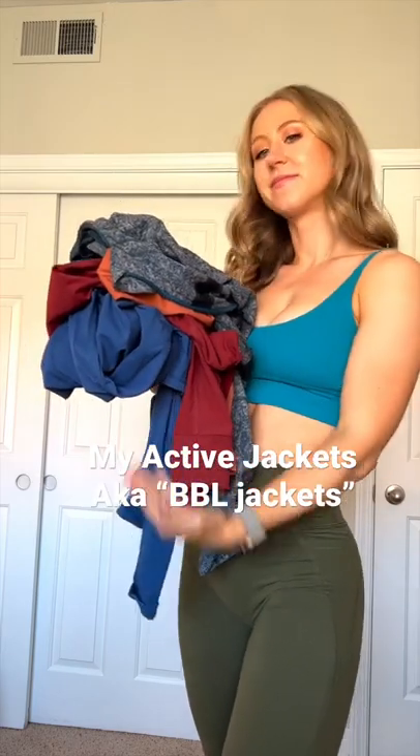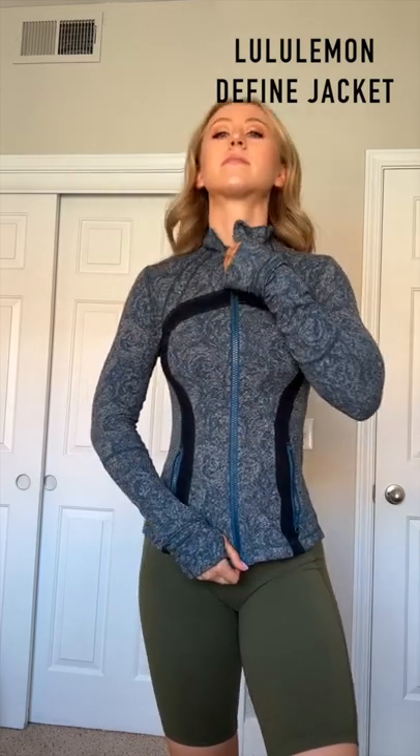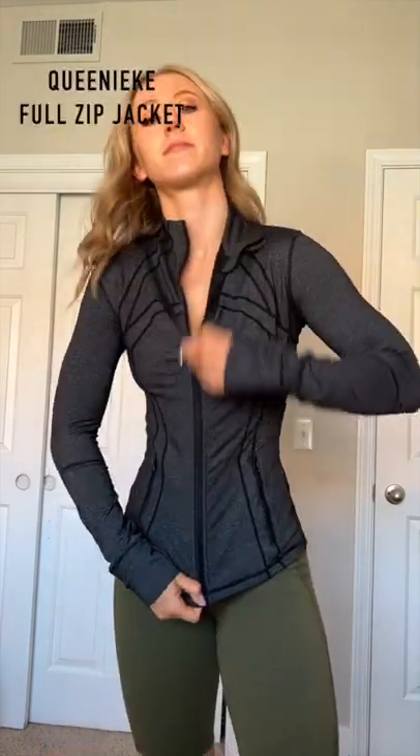Here's a review of a couple of my favorite activewear jackets, aka BBL jackets, because they give you those curves. The first one I ever got is the Lululemon Defined Jacket. I love the zippered pockets, the thumb holes, the cuffins — all of the details — but it's super expensive.